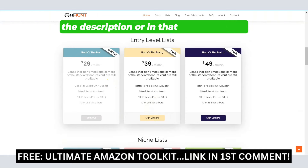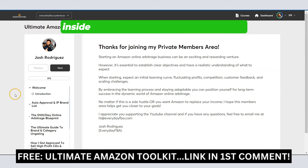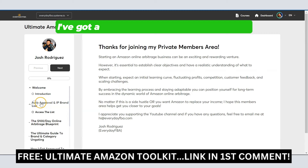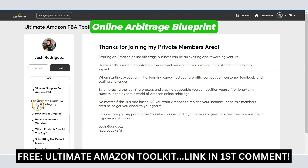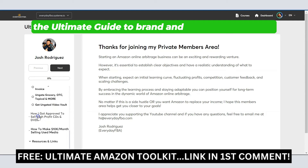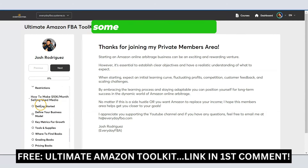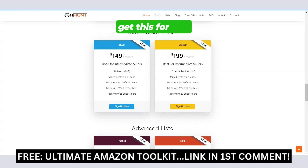If you use the link in the description or in that first comment, I'm going to give you access to the ultimate Amazon FBA toolkit. Inside, you're going to find a lot of different trainings, videos, and resources. I've got a huge Amazon auto approval list, the $100 a day online arbitrage blueprint, the ultimate guide to brand and category ungating, how I got approved to sell high profit CDs and DVDs, and finally some used media training — how to sell books, CDs, and DVDs. You can get this for free when you join any of OA Hunt's lists.